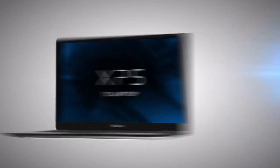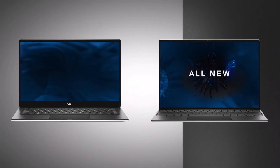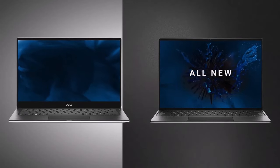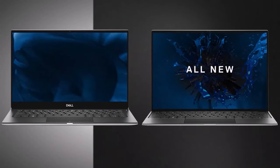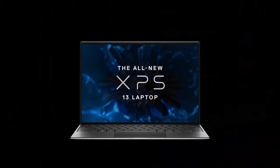In the ever-evolving landscape of education, having the right tools is essential, and for students, a reliable laptop is a cornerstone of academic success. As we enter 2024, the market is teeming with cutting-edge technology designed to cater to the diverse needs of students.